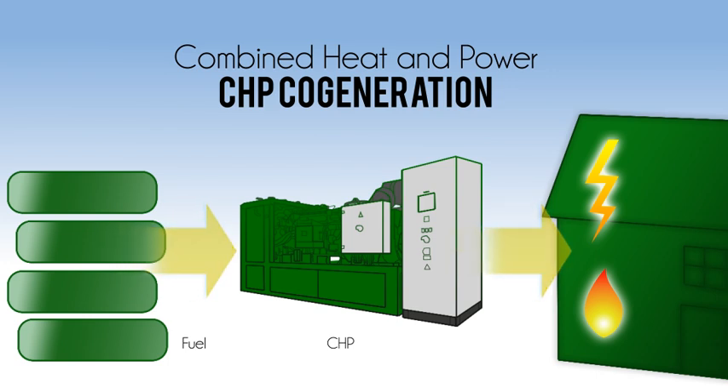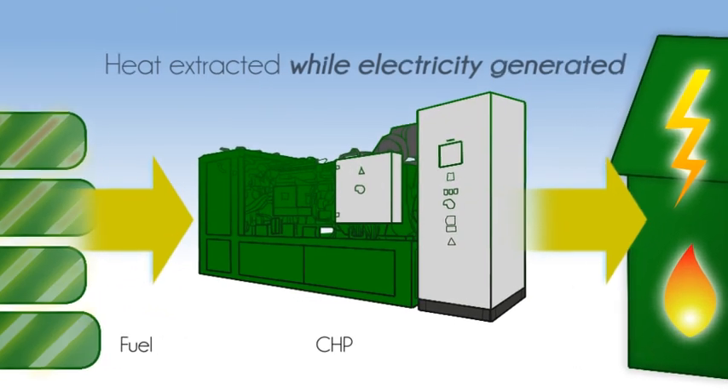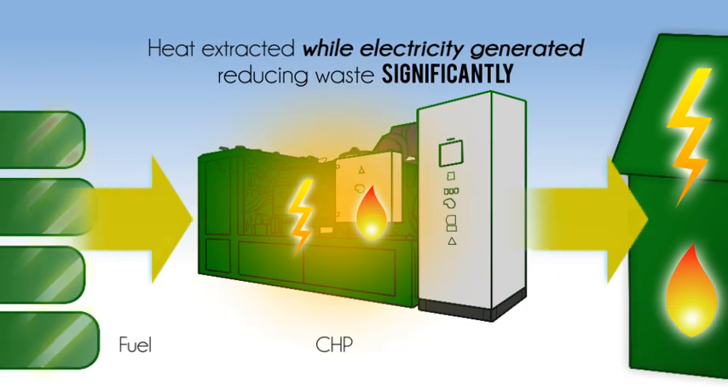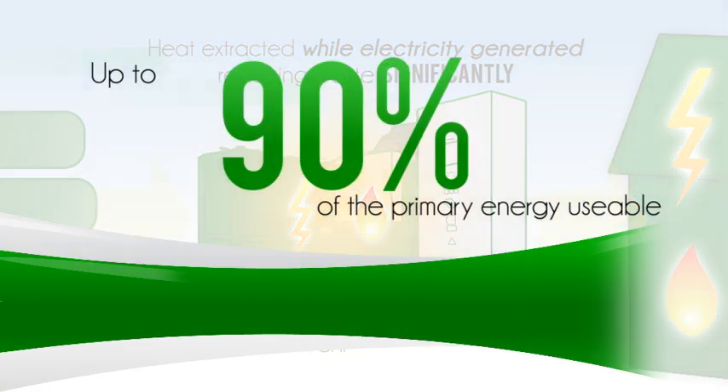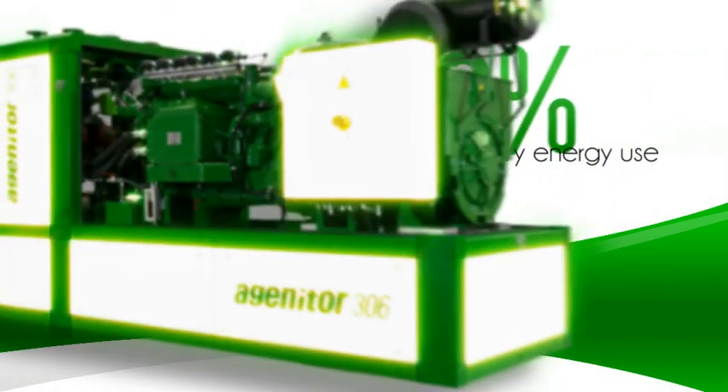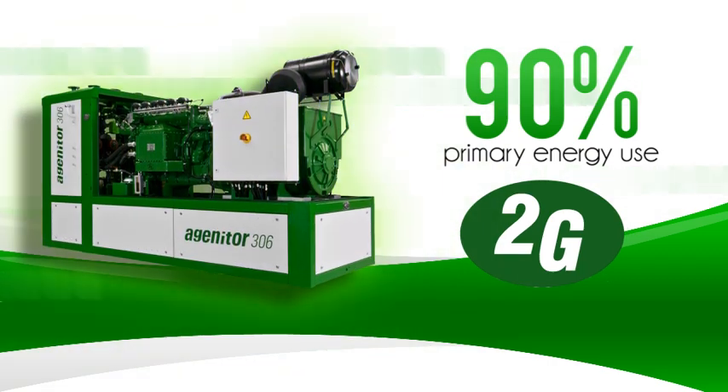This method integrates the production of usable heat and electrical power into one process. Combining the two processes means that heat is extracted while electricity is being generated, reducing waste significantly. The result? Up to 90% of the primary energy is usable. 2G Synergy cogeneration plants in particular can reach in excess of 90% primary energy use.